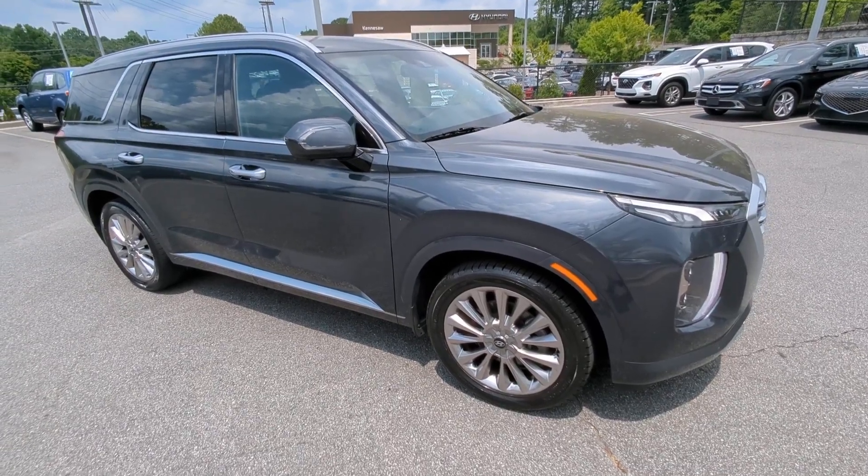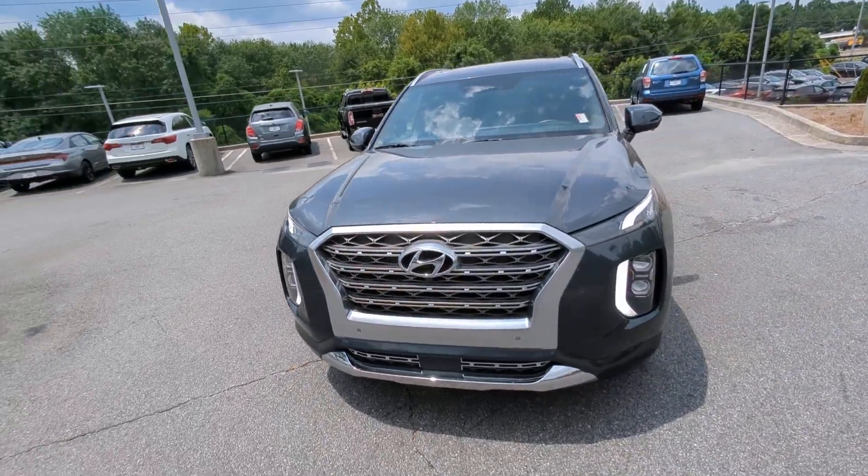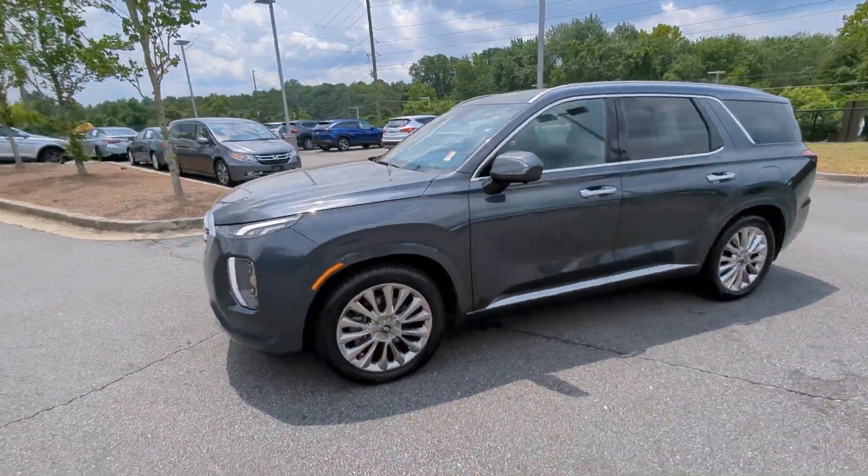You'll have love at first sight with the 2020 Hyundai Palisade. With less than 60,000 miles on the odometer, this vehicle provides excellent value.